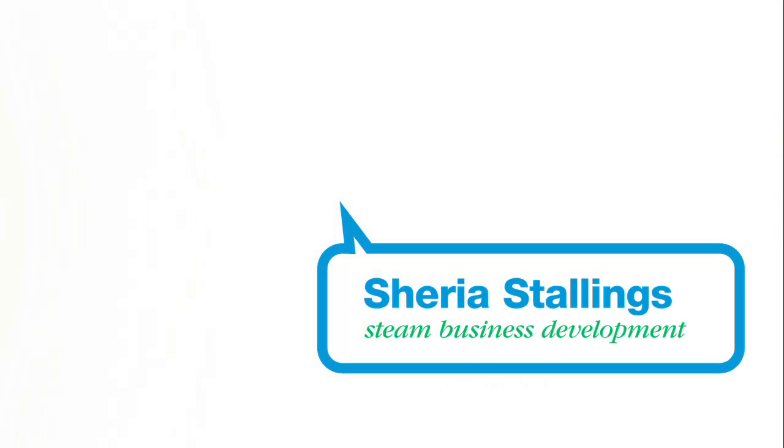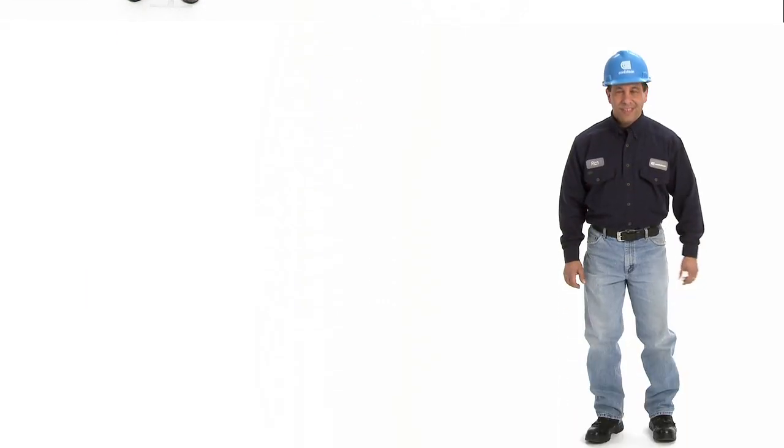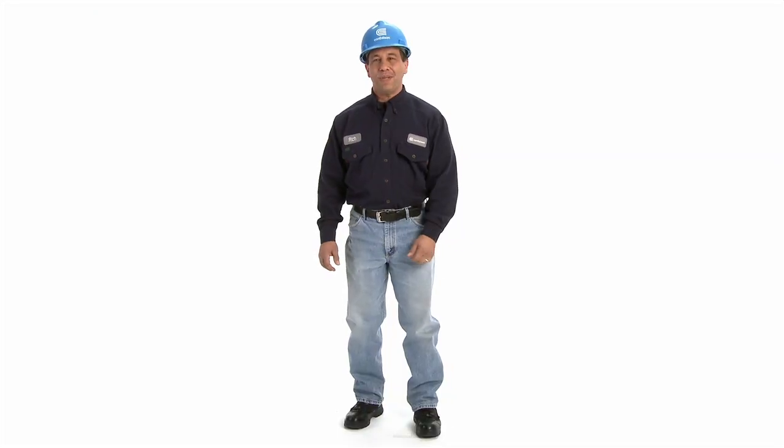My name is Sharia Stallings, and I currently work at Con Edison. Hi, my name is Rich Iacco. I work for Con Ed STEAM, because STEAM is the place to be.